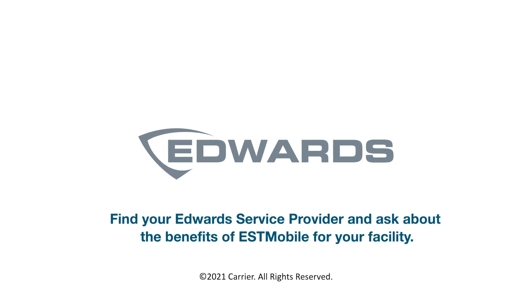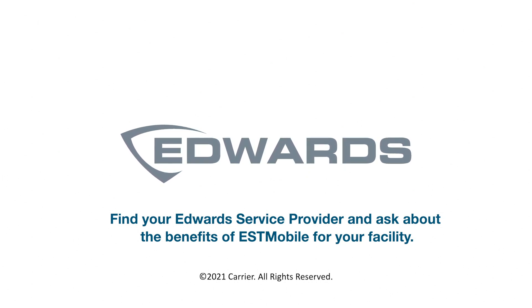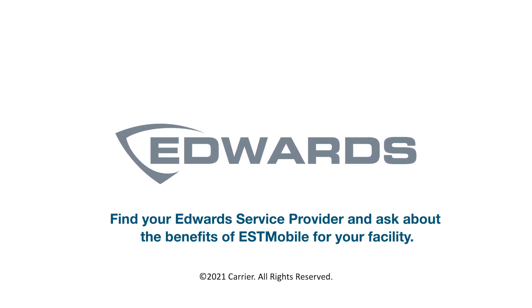Find your Edwards service provider and ask about the benefits of EST Mobile for your facility.